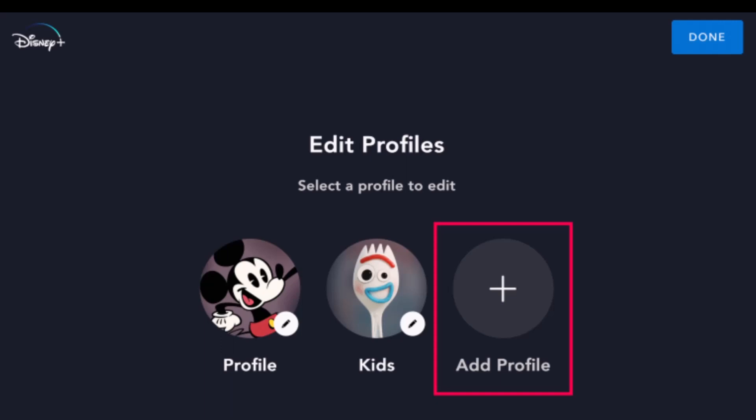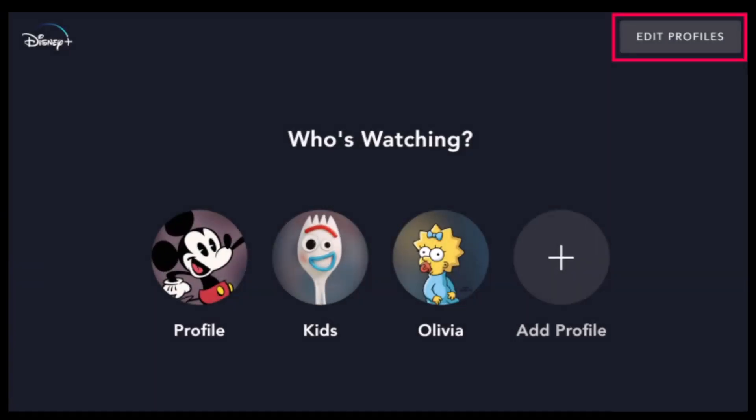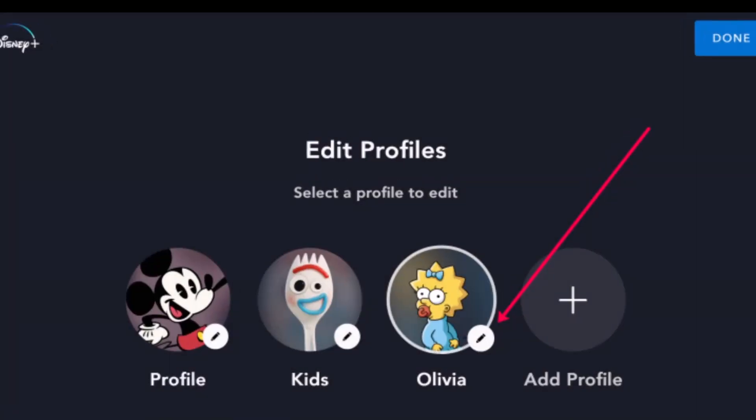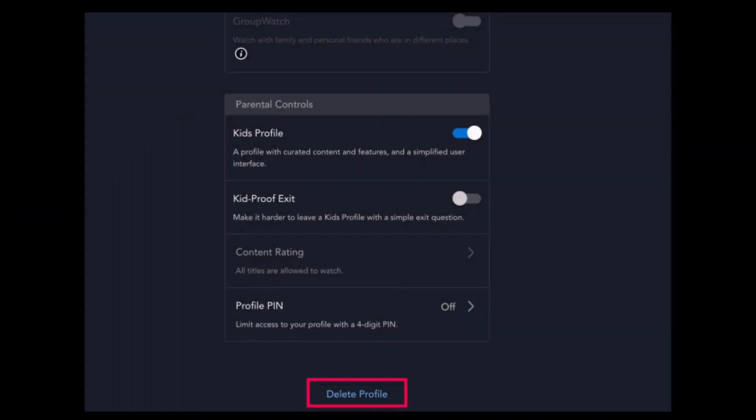When you delete your profile on your account, all of the corresponding watch history also goes away with it. To do this, open Disney Plus and sign into your account, then tap on the Add Profile option, choose your profile picture, and add a name for your profile. Click Done in the upper right corner. Watch the content you'd like, and when you want to clear the profile's history, click on Edit Profiles from the home page, select the pin icon on the profile you used to watch titles, scroll down, and choose Delete Profile. Now you won't have to worry about irrelevant suggested titles or the inability to delete your recently watched history.